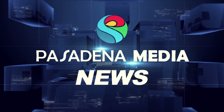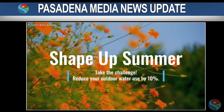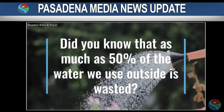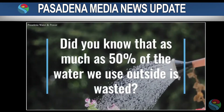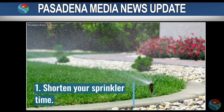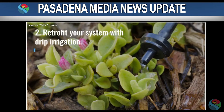From Pasadena Media News, this is a news update. Pasadena Water and Power has launched its Shape Up Summer campaign. According to the city's website, PWP has mobilized its team water savers, who are out in the community every morning to assist by observing water runoff, providing customers with irrigation checkups, and other valuable resources.